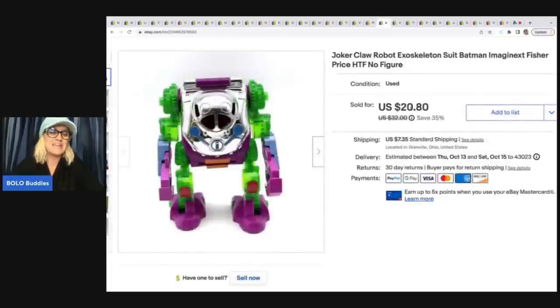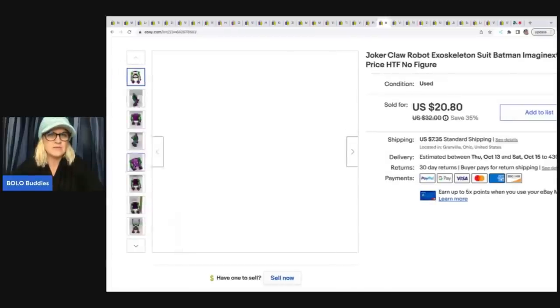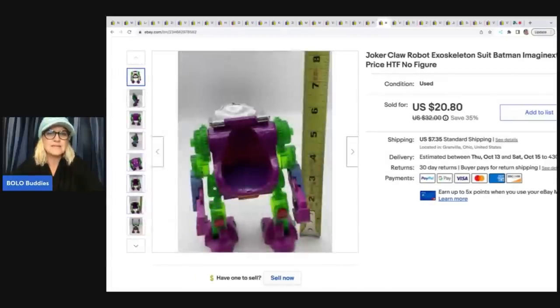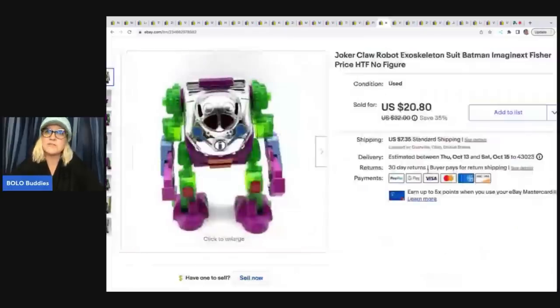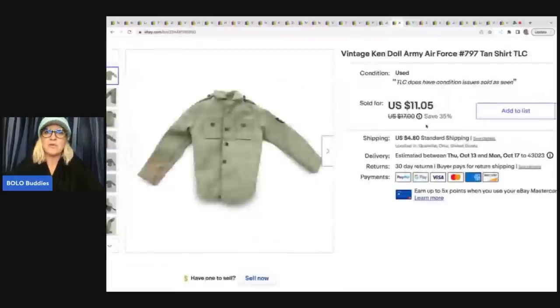This also came out of the Goodwill bins and I was excited because I've sold this before. It is a harder to find Batman Imaginext figure — the Joker Claw Robot Exoskeleton — and it actually opens up so a little figure can fit down in it. This ended up selling for a best offer of $18 pretty quickly and the buyer paid shipping. This item from a thrift store mystery box — probably a dollar or less — sold for $7 plus shipping. It's a vintage Ken doll Army Air Force tan shirt, number 797, and it did have some condition issues.